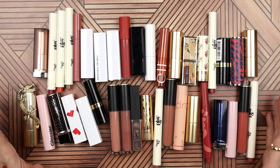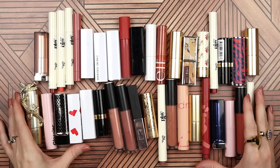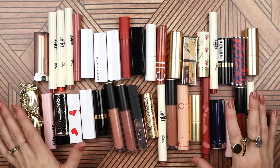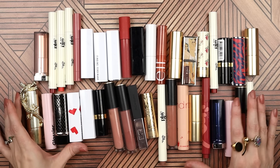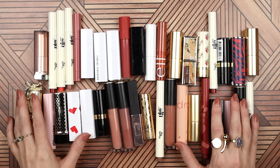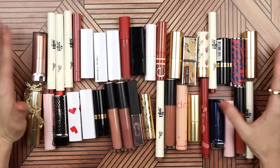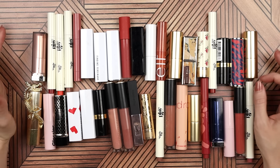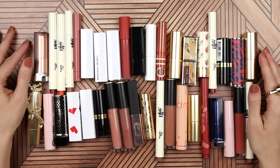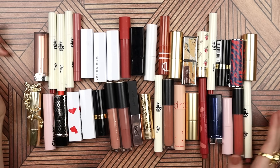Everything else can stay. I've been filming for a really long time, so I think I'm just going to end this video here. I'm going to declutter my glosses and lip liners together but in a separate video, which will be coming very soon on my channel right on the heels of this one. If you're not subscribed and you want to make sure you see that other video when it goes up, make sure to subscribe and ring the notification bell. Before I say goodbye though, let's revisit the decluttered products and see what the numbers are.